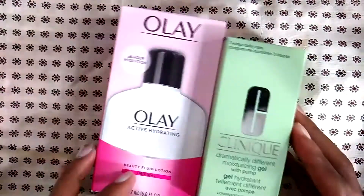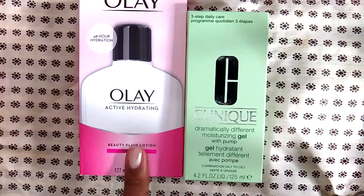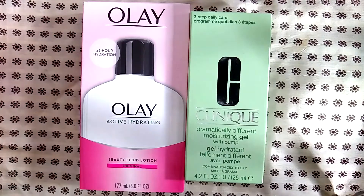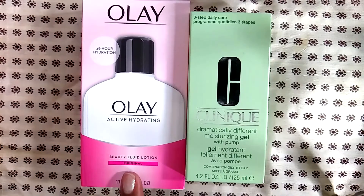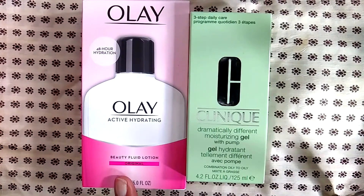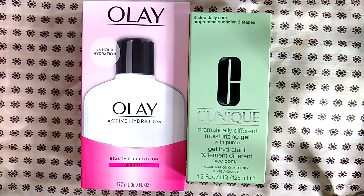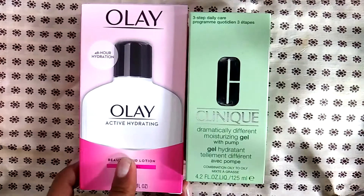I went through a couple different moisturizers this year just to try something new besides my typical CeraVe. I tried an oldie but a goodie and decided I did not like it — I don't know if they changed the formula, but there was a very strong fragrance and it left more of a greasy, tacky layer on top of my skin. I would not recommend this and I certainly won't be repurchasing; I ended up throwing the bottle away without finishing it.